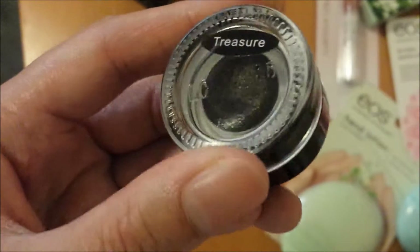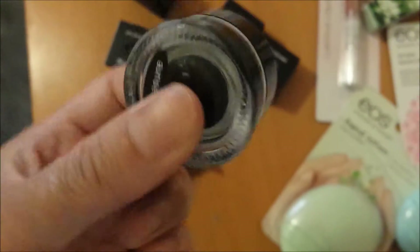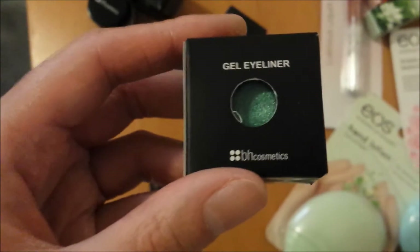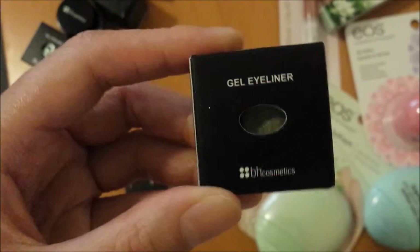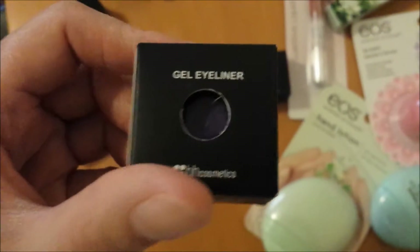The first one is called Treasure — a glittery black eyeliner, really looking forward to that. The one I got a double of is Fresh, a pretty teal-turquoise color that I gave to my sister. Then there's Onyx, a classic black, and Coffee, which is a deep brown. There's also Fairy, a pretty army green shade. She also sent Lily, a purple color, and Below, which is a pinky color.